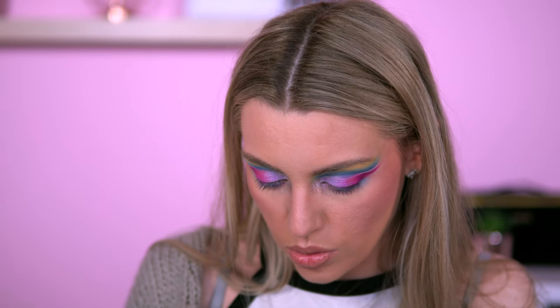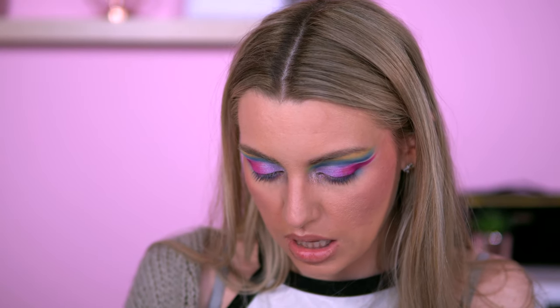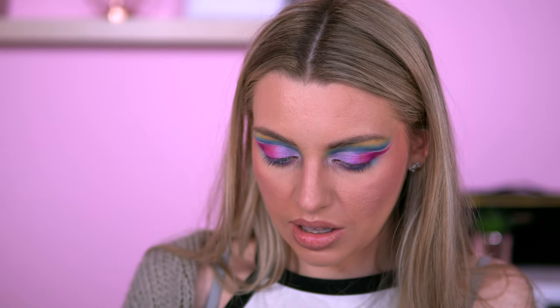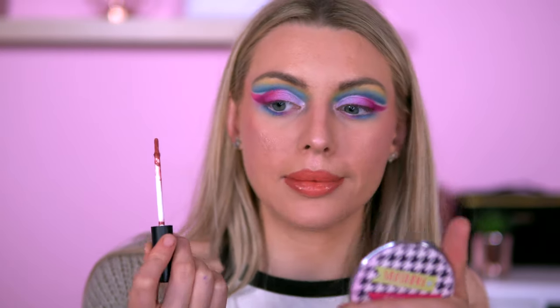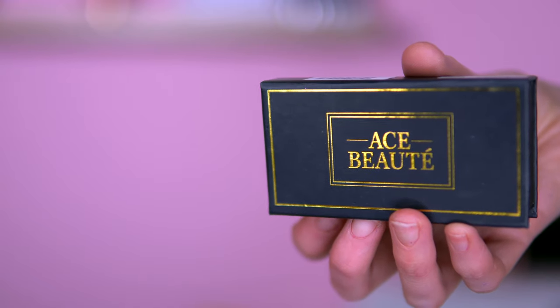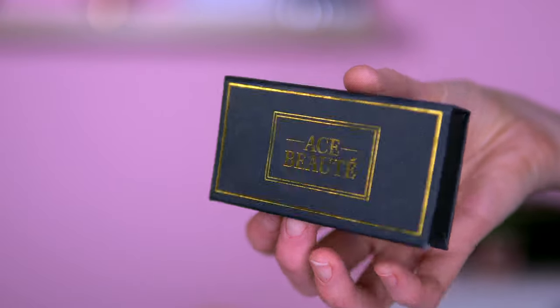I literally can't read the font but it's called Deuce Luscious Lip Stain — I'll go in the shade Chestnut. This is by the brand Focula. These smell amazing. I just got in with some Ace Beauty lashes and I've already put them on.